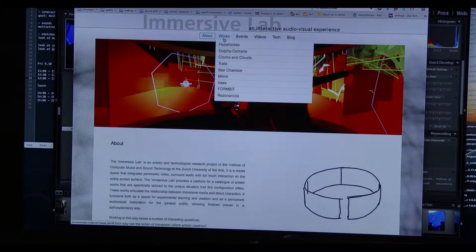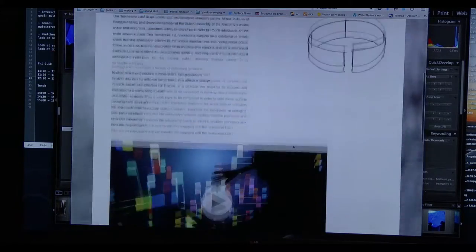I'll try to show you our documentation that we have at the moment, which is this website. At the moment we have a catalogue of nine pieces that are finished, more in the works. And the idea really of this space — and this is a sketch of it actually — is that it's not just an installation with one work in it.